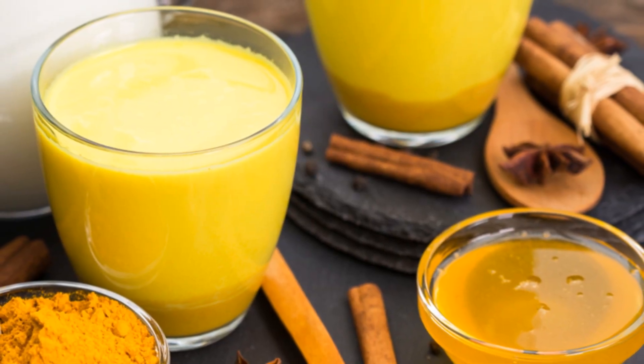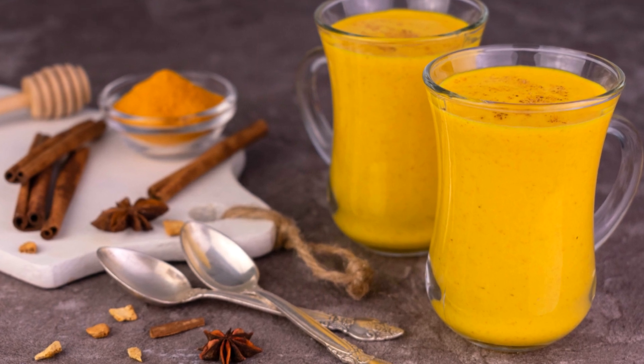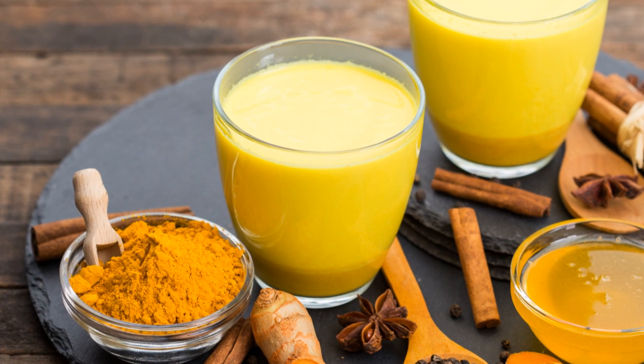Simply mix a teaspoon of turmeric powder, a pinch of black pepper to enhance absorption, a bit of honey for sweetness, and warm milk or a milk alternative. Stir it up and enjoy this comforting drink, especially on a chilly evening.